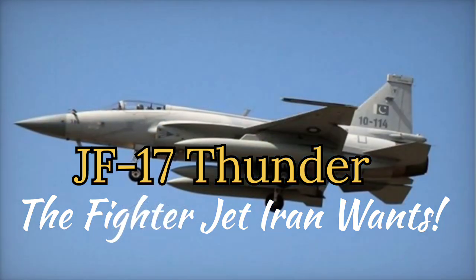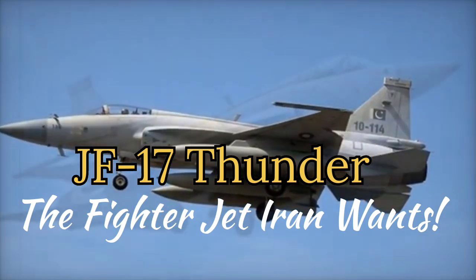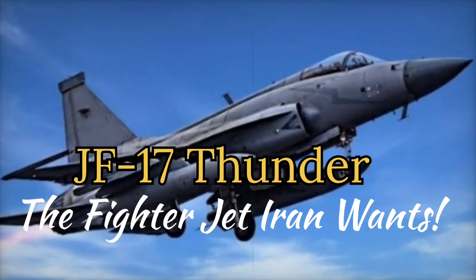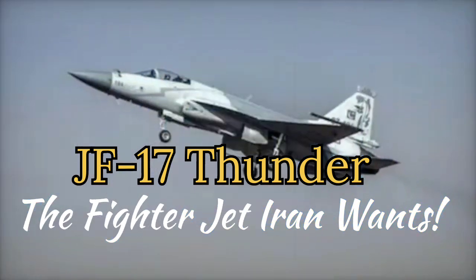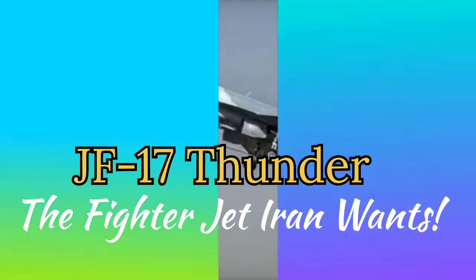4. Cost Effectiveness: The JF-17 Thunder costs approximately $30 to $35 million per unit, significantly less than Western alternatives like the F-16 or Russian aircraft such as the Su-35. For a country like Iran, which has faced economic challenges due to sanctions, affordability is a critical factor.